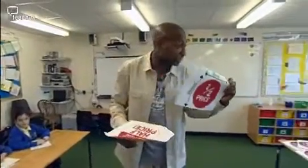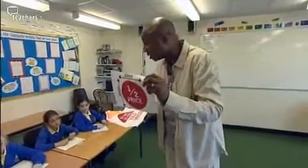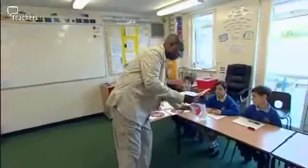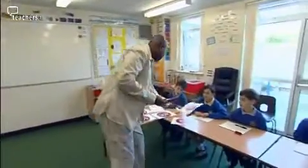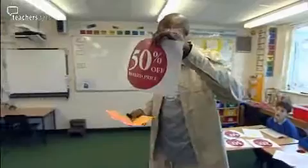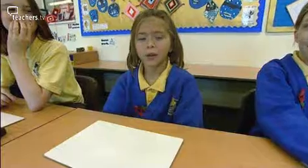So we've had 50%, we've had half and we've had half price. Do they all mean the same thing? I've got half price here written in words as well. Can you see half price? I've also got 50%. So if I had £10 and I've got 50% off, how much money will I actually pay? Would it be £5? It is going to be £5.